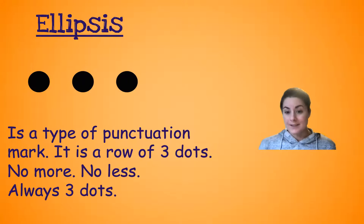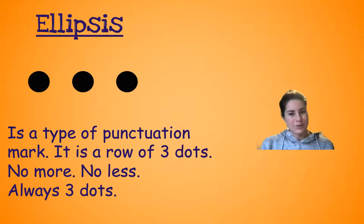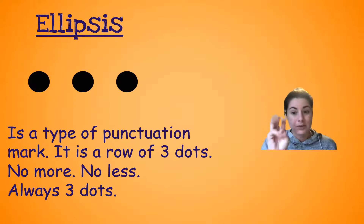They're called ellipsis — it's a fancy word for three dots. But it's a type of punctuation mark, believe it or not. It is a row of three dots. No more, no less. Always three dots. So if they're using them correctly, it has to be three dots. It can't be four dots. If you want a longer pause, you use three dots. You don't use two dots, and you don't use one dot because that means it's a period. It has to be three dots.